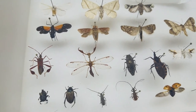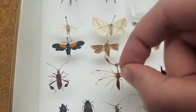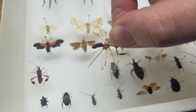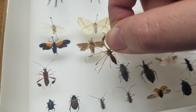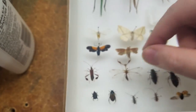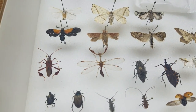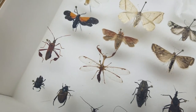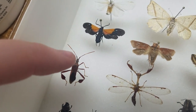This is a mantis fly - it's in the lacewing family but it looks like a praying mantis. This is the only one I've ever caught. The second one I ever saw in my life was green and I thought it was a baby praying mantis. When I got home and looked in my book I realized what it was and went back, but it was gone. This one I actually found in my backyard.